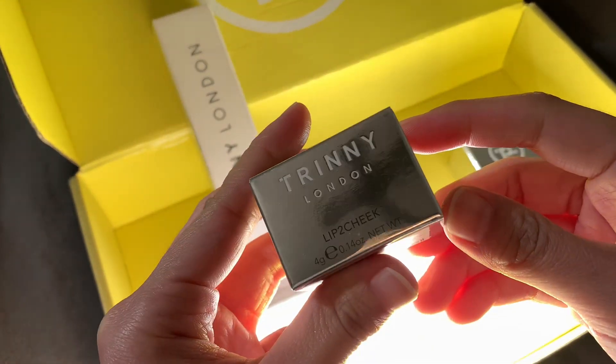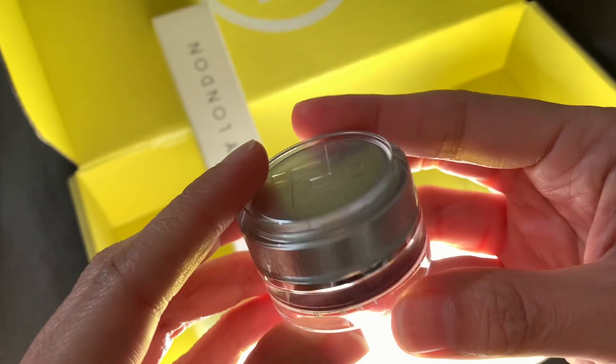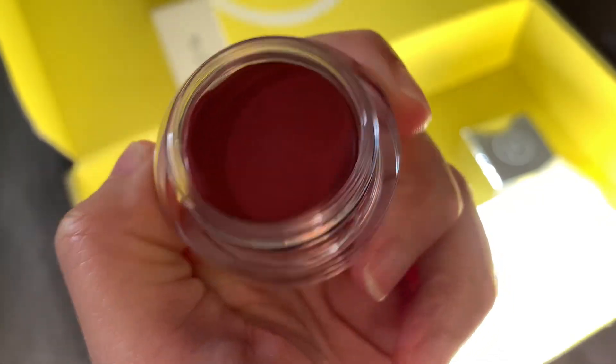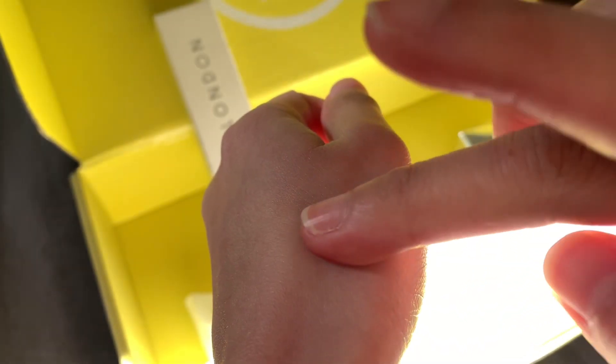Next is the Lip-to-Cheek, which is lip plus cheek, wherein they kindly sent me the shade Freddie, which is the soft terracotta flush.